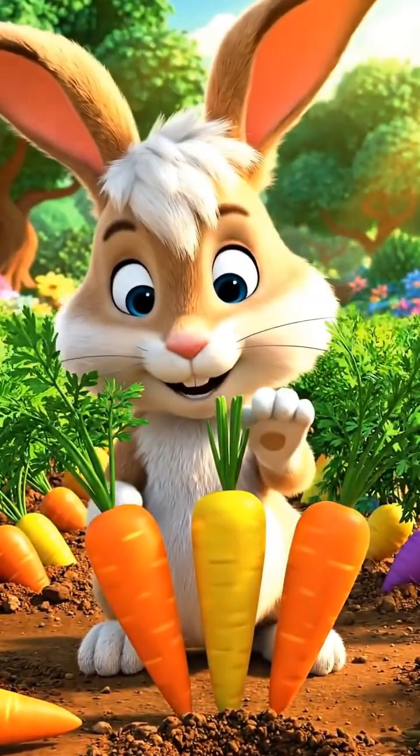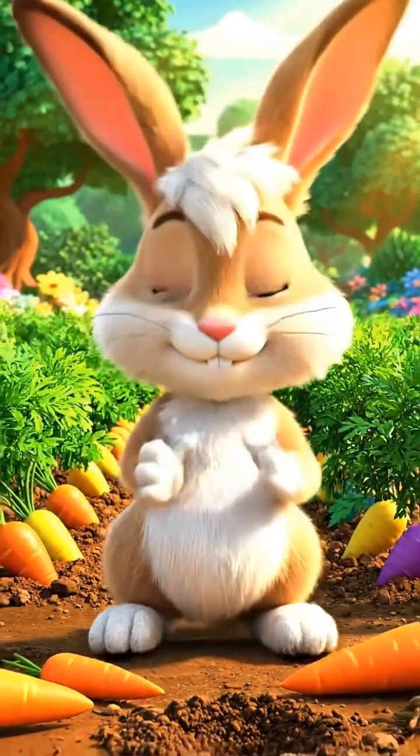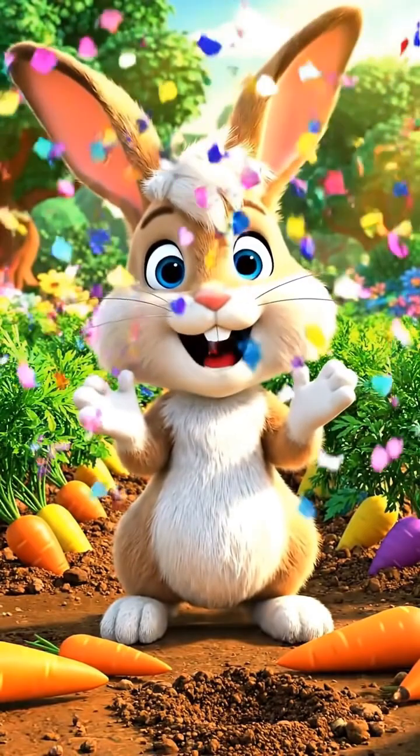One carrot plus two carrots makes three! Rocky claps happily. He just learned how to add using carrot groups.